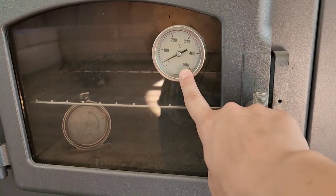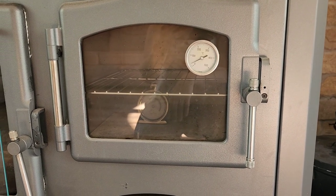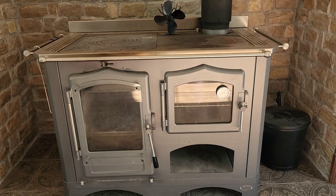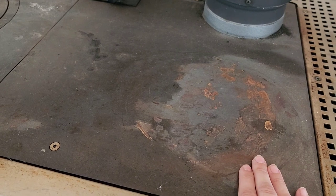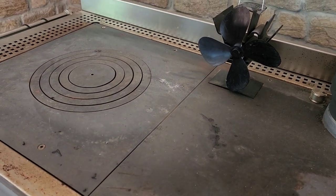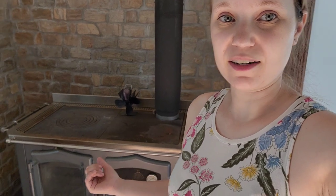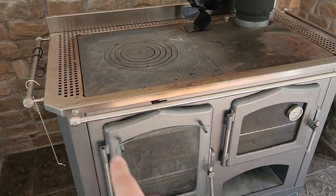Over on this side you have your oven — it has a thermometer on it in Celsius. You can put a 13 by 9 in there, you can double stack it. It's not a convection oven but you can use it however works for you. The top of this wood cook stove is cast iron — you're going to treat it just like a cast iron pan. You can scrub it down, oil it, including all the cast iron rings. Get a nice hot fire going and open your windows when burning a new coating onto the top, as it's going to smoke like crazy.